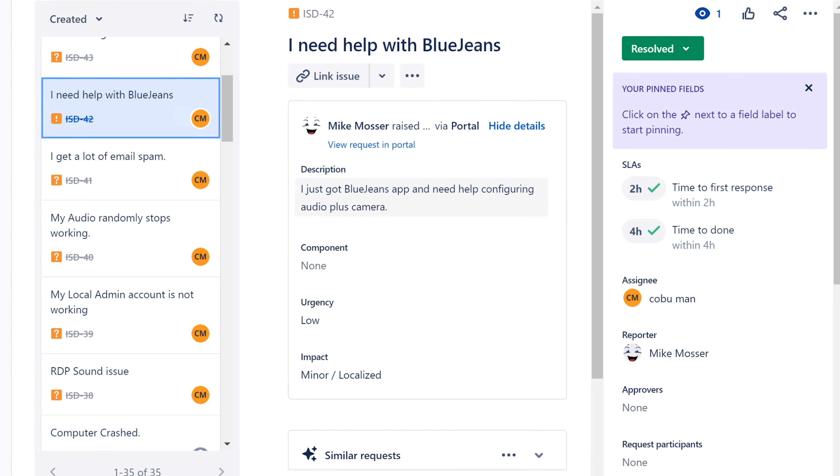I need help with BlueJeans — BlueJeans is kind of like Zoom. This is specific to companies that use BlueJeans, but whether it's BlueJeans, Zoom, WebEx, or any other meeting software, you just have to make sure it's configured the way they want it. If they want to use a camera, help them configure the camera; if they want a specific headset or microphone, help configure that. Helping users configure meeting software is very common.